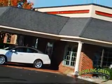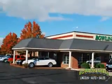Bowling Green Lincoln Auto Sales is the area leader in Internet sales. And remember, every vehicle we sell includes a free Carfax report and a three-month, 3,000-mile powertrain warranty.